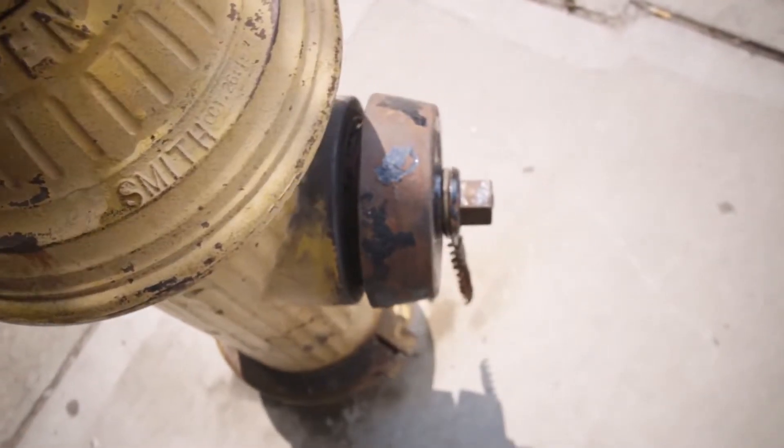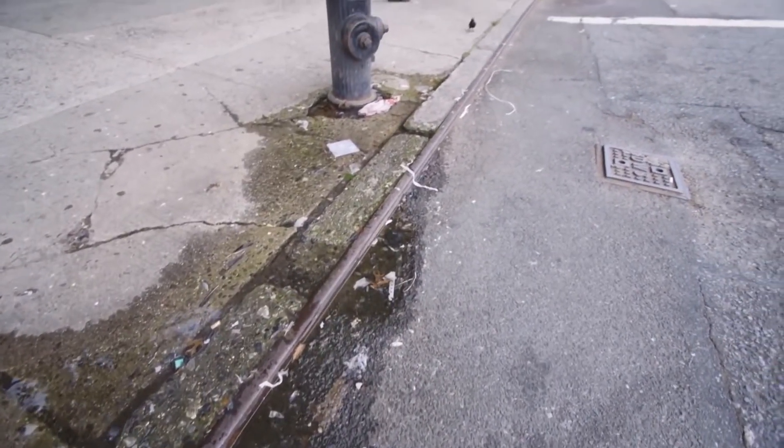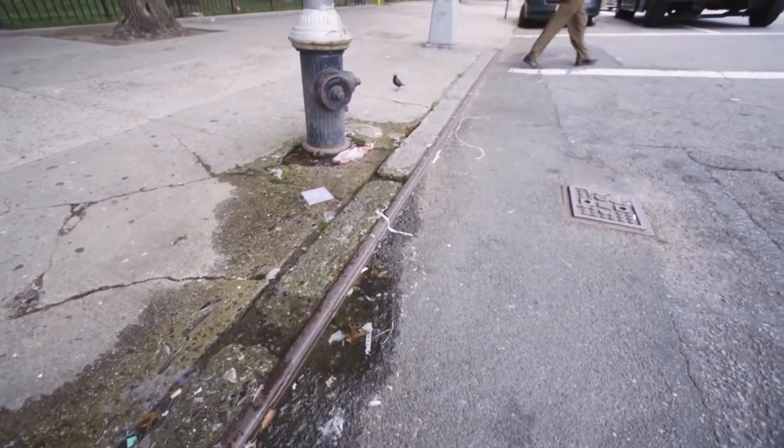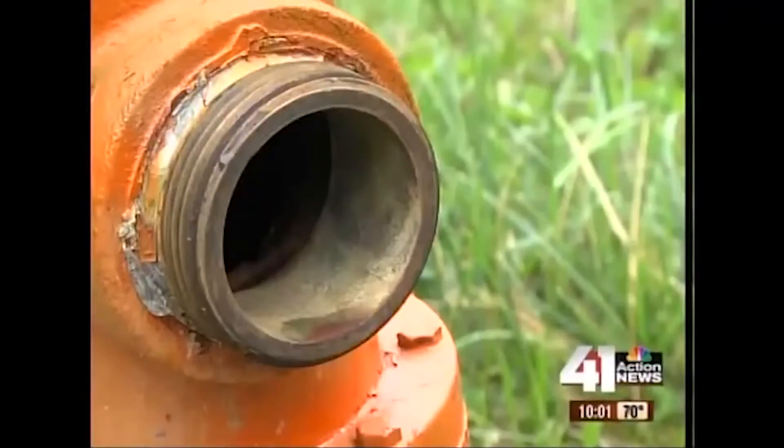Defective hydrants risk lives. While technology and other firefighting equipment has been revamped, the hydrant has not been redesigned in over a century. Which ones work and which ones don't? They tried not one, but two fire hydrants — and the hydrant right in front of the house was not working.